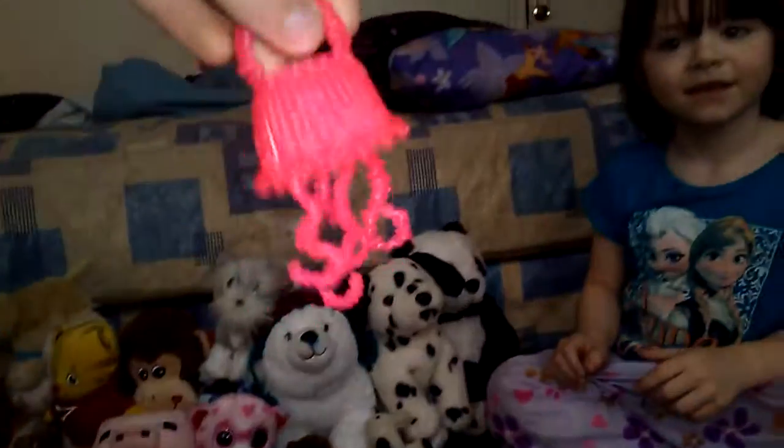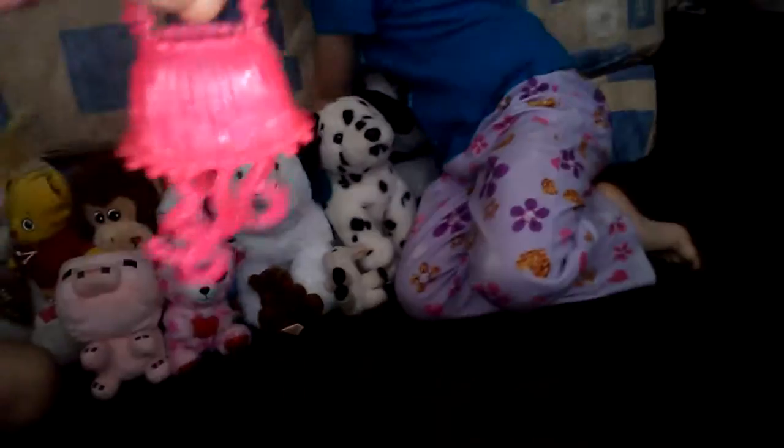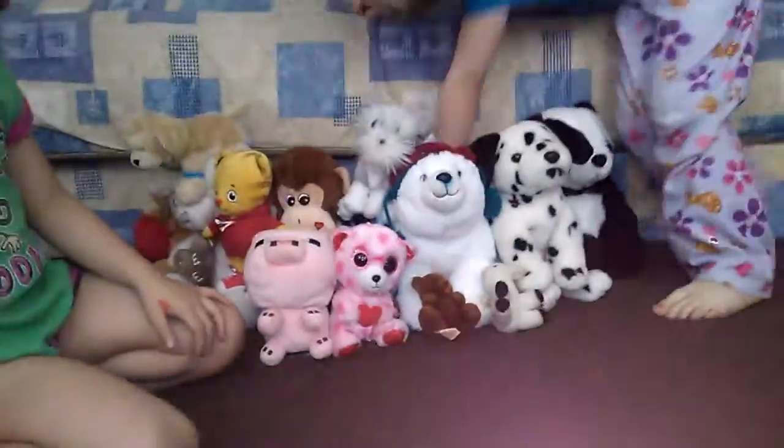Wow, she got a jellyfish! Wait, is this an octopus? No. There's also a Shopkins nail polish — you can paint with it!